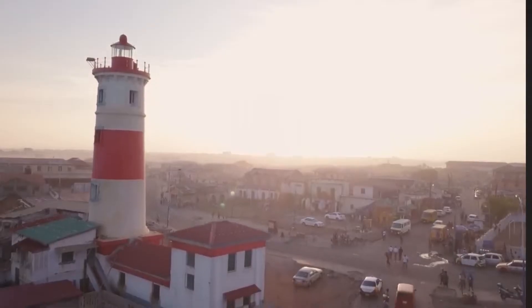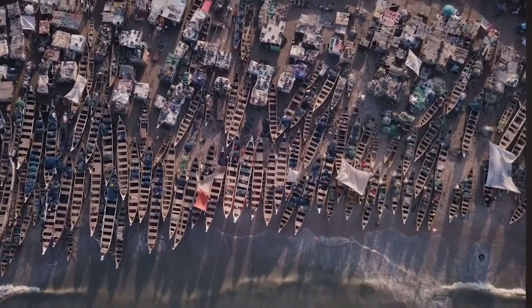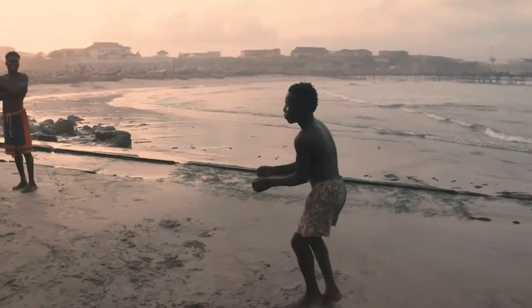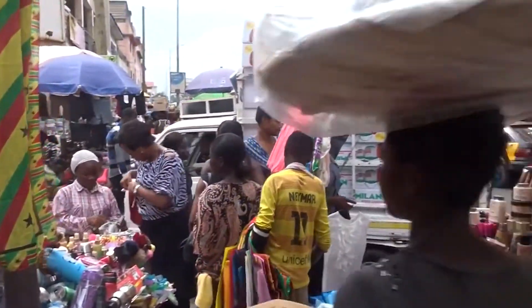Jamestown, also known as Usher Town, is a neighborhood in Accra and one of the oldest districts, dating back to the Dutch and British colonization era. It's east of Kwame Nkrumah Avenue and south of the Gulf of Guinea. It's primarily Ga people that live there, the Ga language is spoken there, and it's known for fishing, its harbour, the Chale Wote festival showcasing Ghanaian arts and fashion, and Makola Market — a bustling, vibrant market.